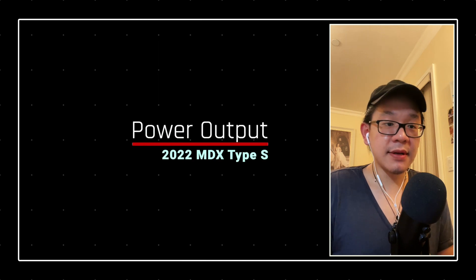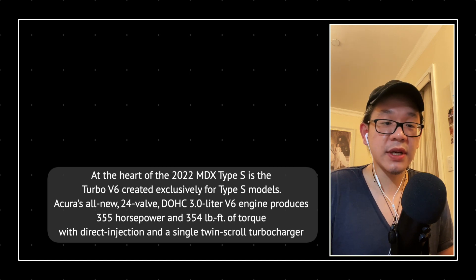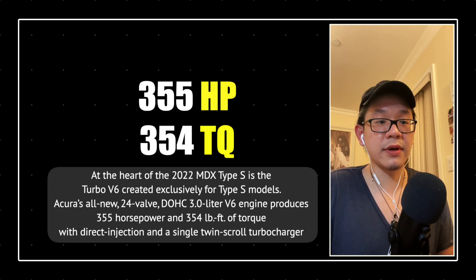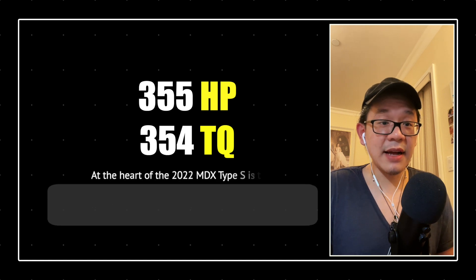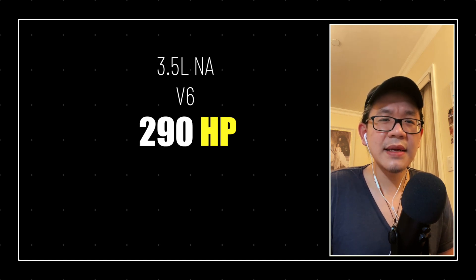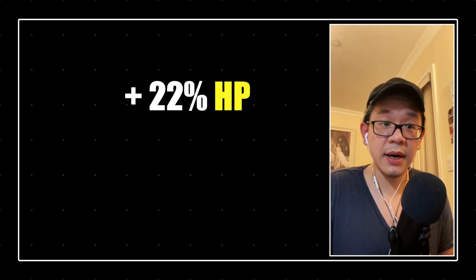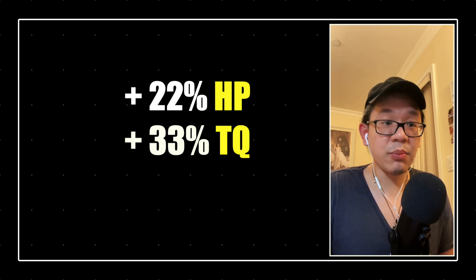On the numbers and power: the Type S is equipped with the all-new 3.0 V6, the single turbo twin scroll, pushing out 355 horsepower and 350 foot-pounds of torque. For reference, the naturally aspirated 3.5 liter V6 — tried and true over and over again — pushes out 290 horsepower and 267 pound-feet of torque. Based on my calculations, that is a 22% jump in horsepower and a 33% jump in torque output.